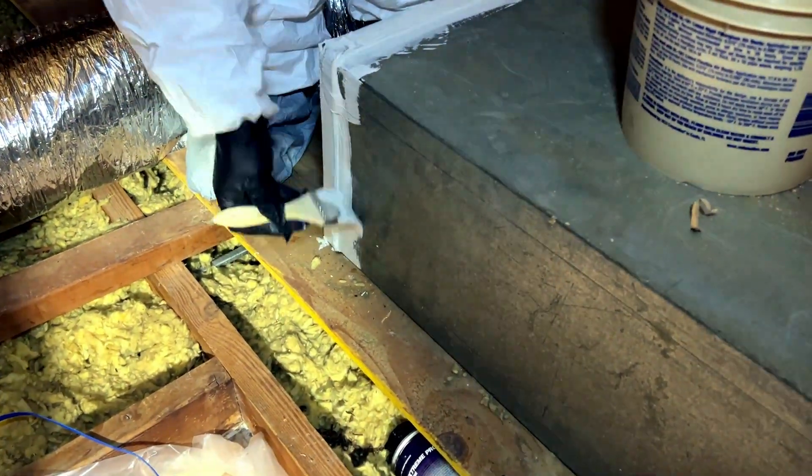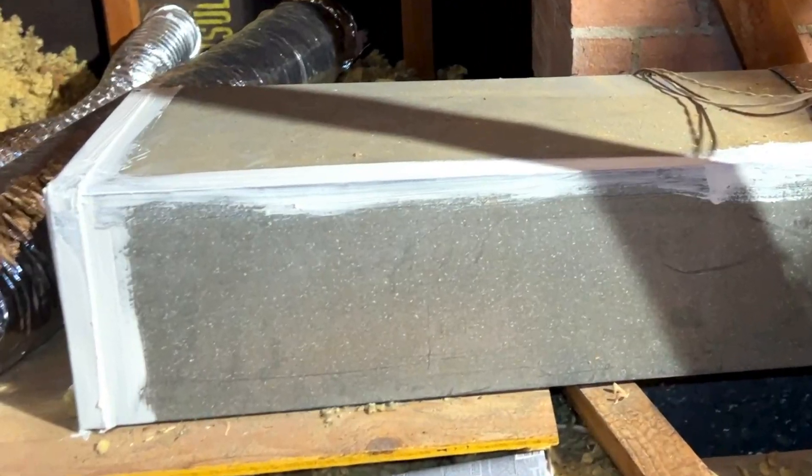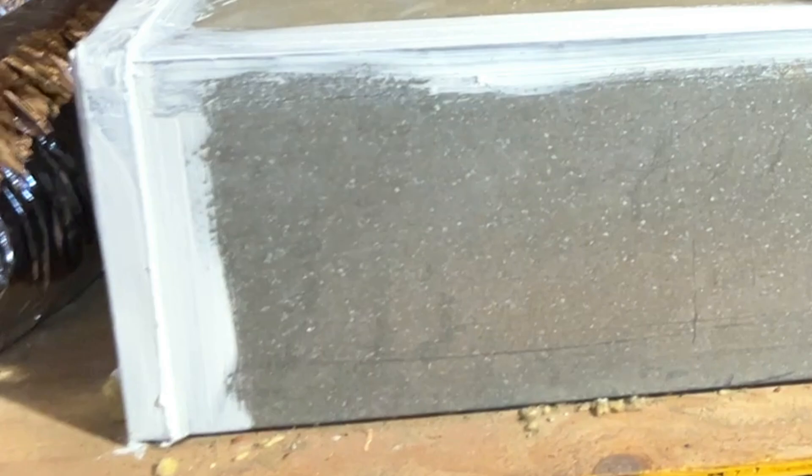What's the solution? Duct sealant. Because it goes on like paint, it fills gaps and cracks nicely before drying, hardening, and making air escape difficult.